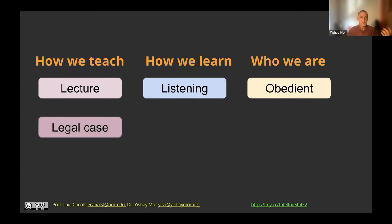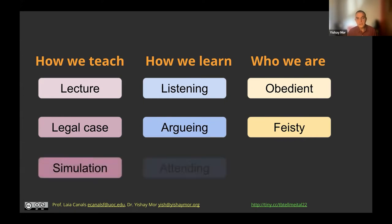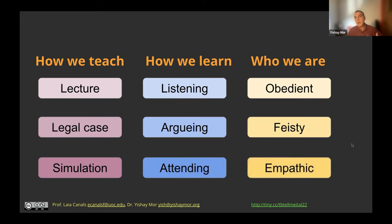But if I teach by analyzing and debating a legal case as in legal education, I assume that you learn by arguing, and I'm trying to train you to be a bit argumentative, to stand your ground. If I teach by simulation, I assume you learn by attending to details, human actions, communication, tone of voice — and in a way I'm promoting a value of empathy.